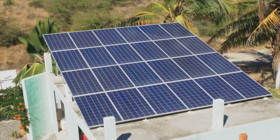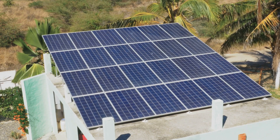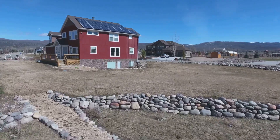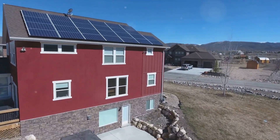Your rooftop solar panels, for instance, can generate electricity not just for your own use, but also to feed back into the grid. This shift is happening right now. More and more homes and businesses are installing solar panels and wind turbines, turning them into mini power plants. And this trend is only expected to grow.